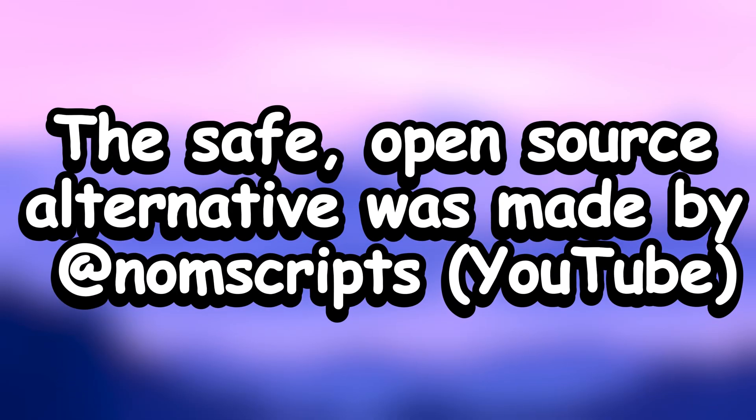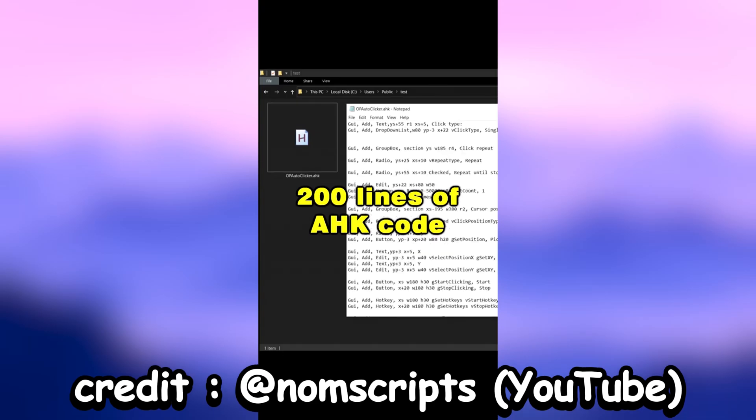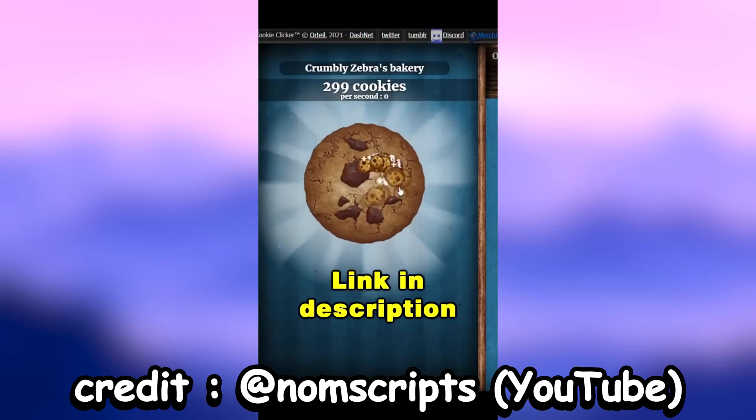The safe open-source alternative was made by Nomscripts. I rewrote the whole autoclicker in less than 200 lines of code using AutoHotKey. And this time it really is open-source.